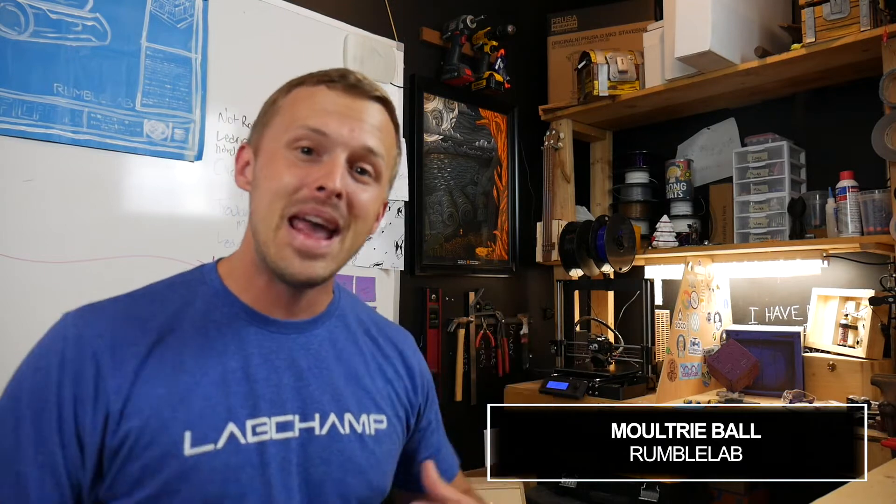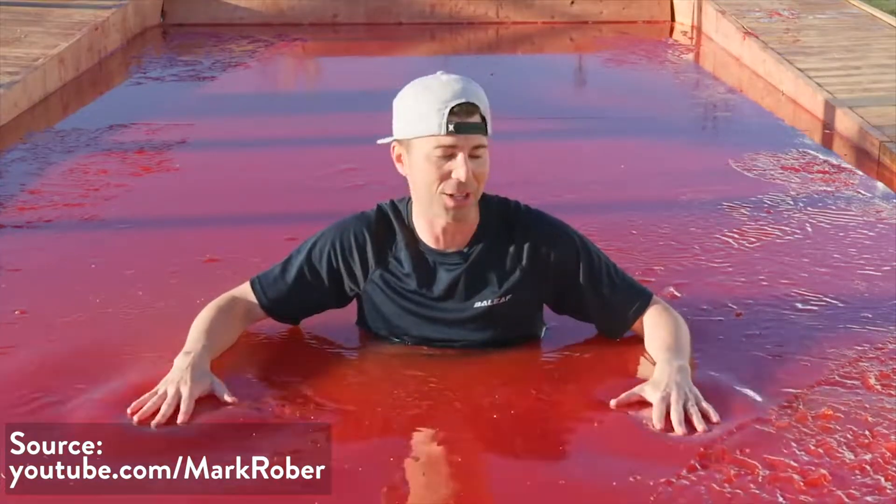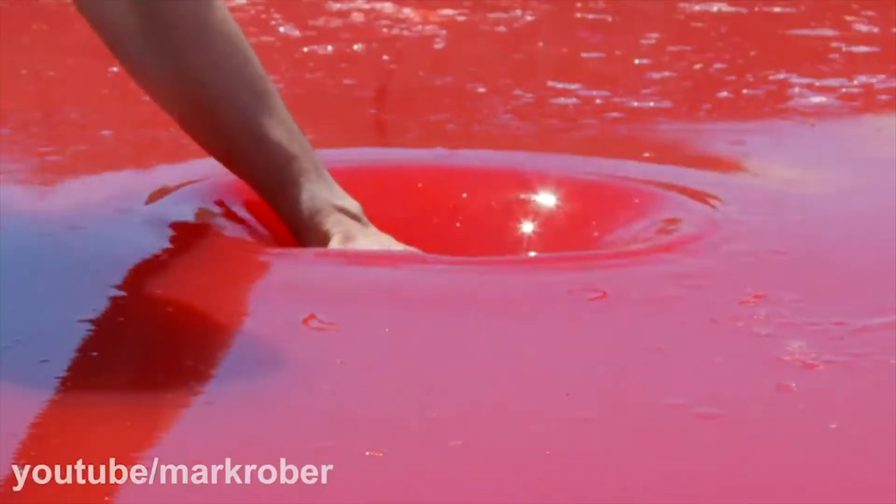What is up, fellow troublemakers! My name is Moultrie and I'm here to give you a rundown on the most awesome stuff made this past week. Starting from the top: Mark Rober gives us an awesome ginormous 15-ton jello swimming pool — which if he wasn't before, he certainly wins the coolest uncle award.